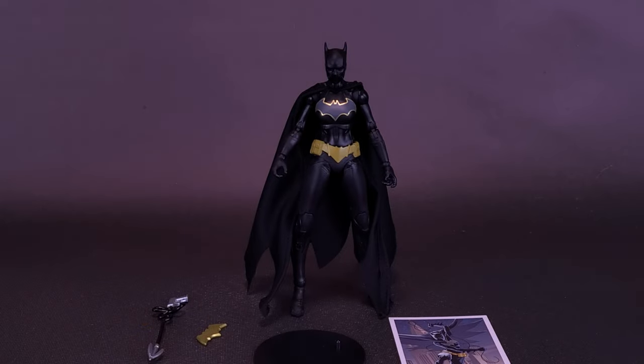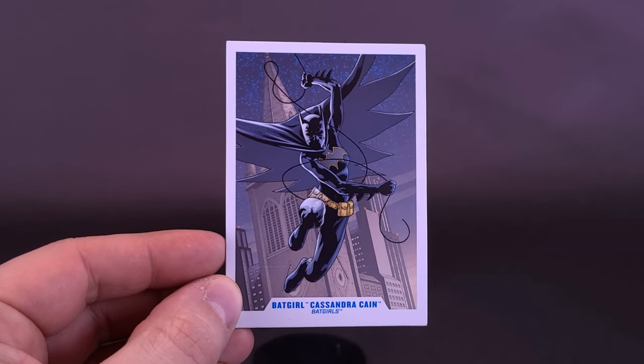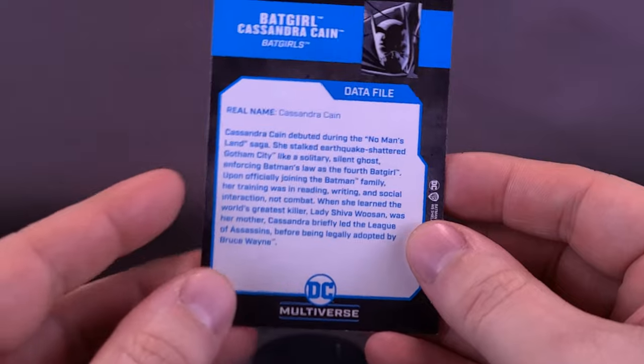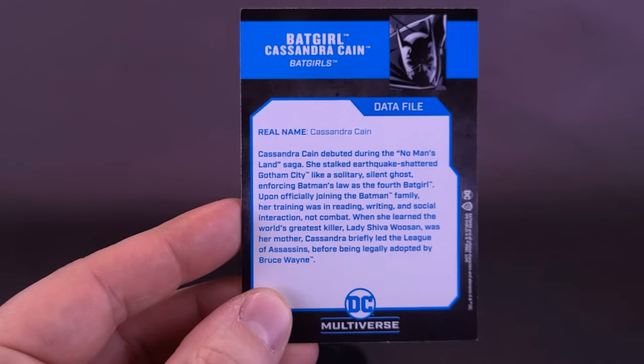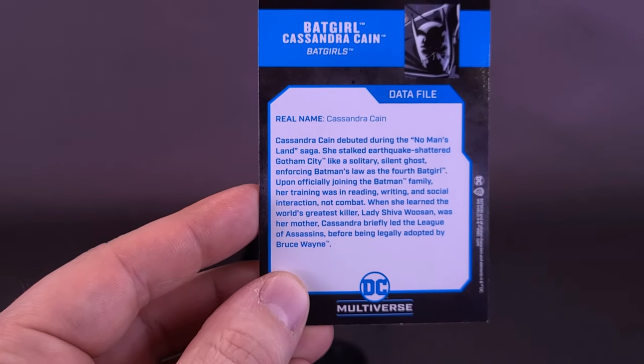It's not all hand-me-downs, though. The figure does come with a trading card that's unique to her. Featured on the front of the card is Cassandra Cain swinging through the rooftops of Gotham City. Equally unique to her is the paragraph on the back describing the character — which happens to be the same text read at the beginning of the review.